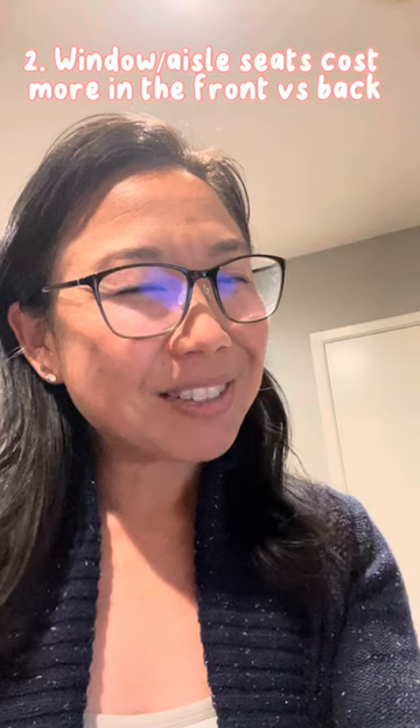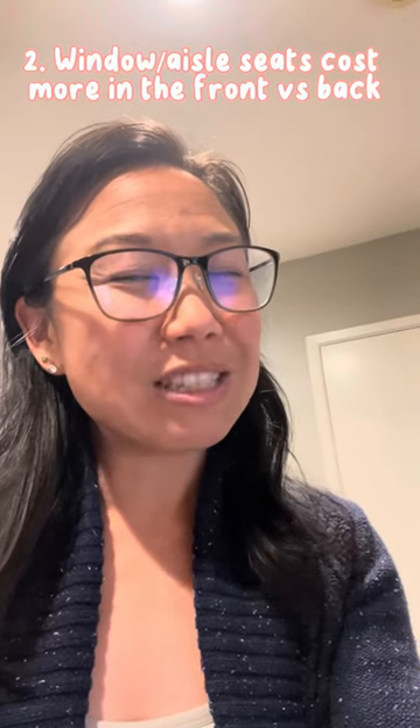Number two: window and aisle seats cost more in the front versus the back of the plane. So choose whether that is worth it for you. Granted, it's less than $10 a piece, but still it makes a difference.